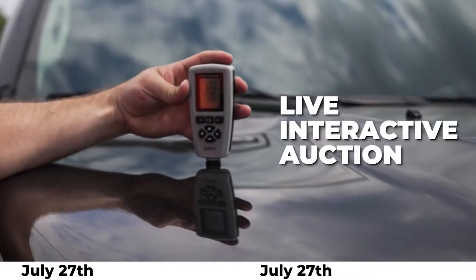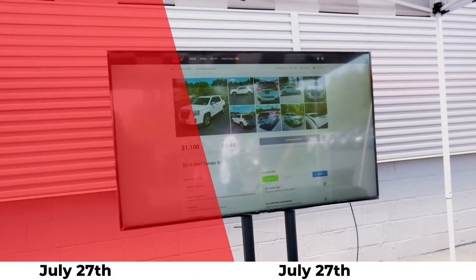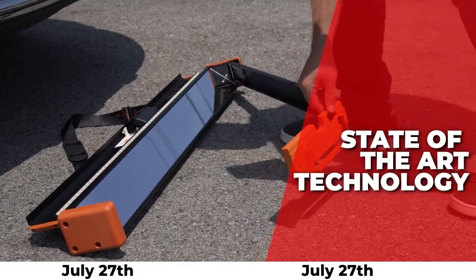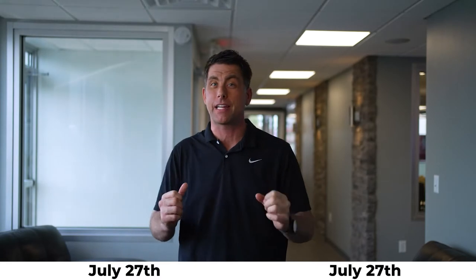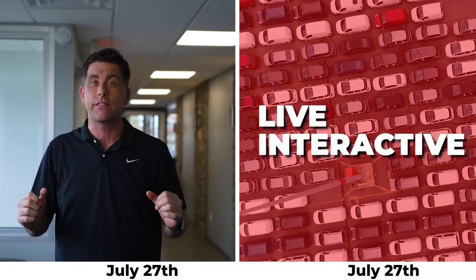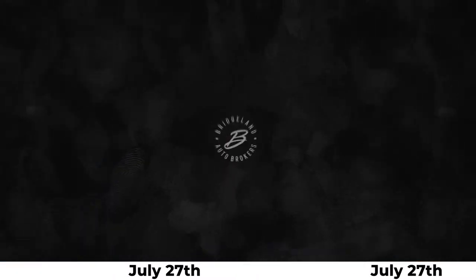The live interactive auction is an opportunity for customers to get a level of transparency with a car dealership they've never experienced before. ACB Auctions utilizes state-of-the-art technology to provide trust and transparency on every transaction. Why not get hundreds of opinions on your trade? This Saturday from 10 to 4 — visit our live interactive auction exclusively at Bridgeland Auto Brokers, 585 State Route 31 in Bridgeland.